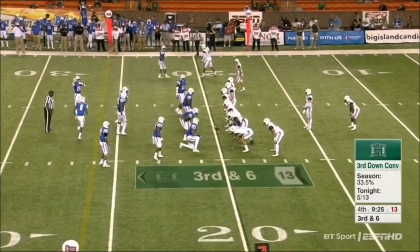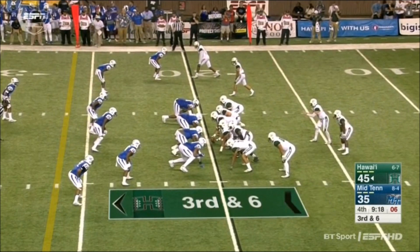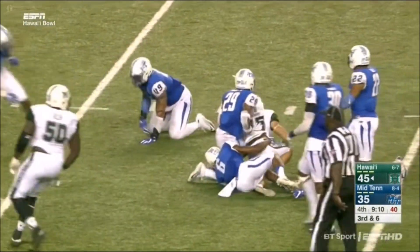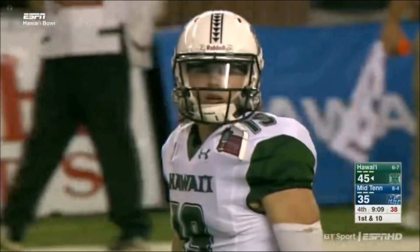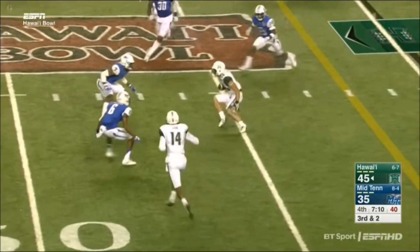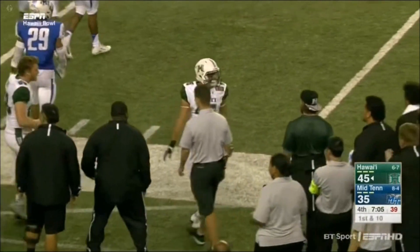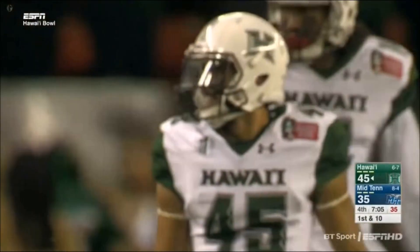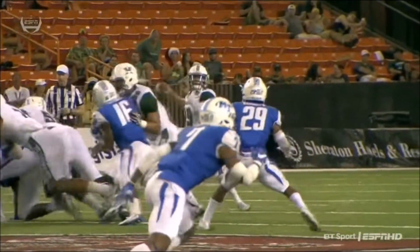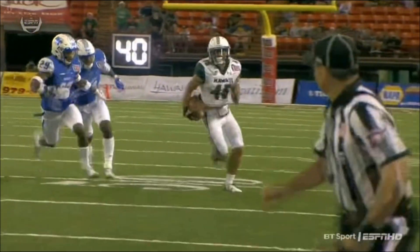Third down and six for Hawaii. Brown, quick drop, finds his receiver across the middle — it'll be a first down and more. Ursua with another big play for the Rainbow Warriors. Middle Tennessee has got to get their defense off the field. Ursua again with a big play finds some open space inside the 40-yard line. John Ursua is just a freshman, but what a special player — smart, heady, knows how to get open. On third down he's been absolutely instrumental in this offense, coming down with third-down receptions and making plays.